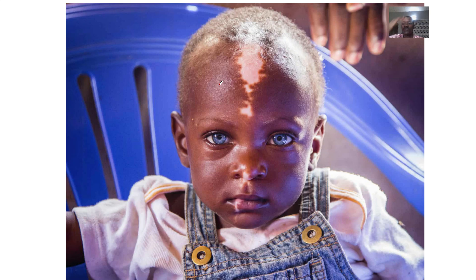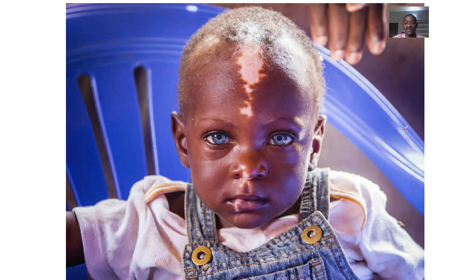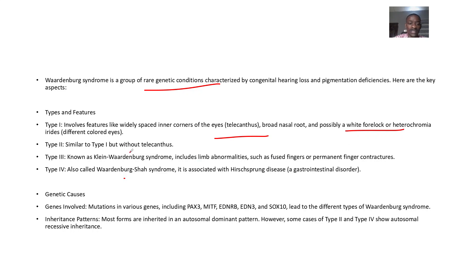See how this baby is having some different coloration like that. So types and features: Type 1 has an increase in the space between the corners of the eyes — that's telecanthus — and there's possibly a white forelock or heterochromia irides, which is different coloration of the eyes.